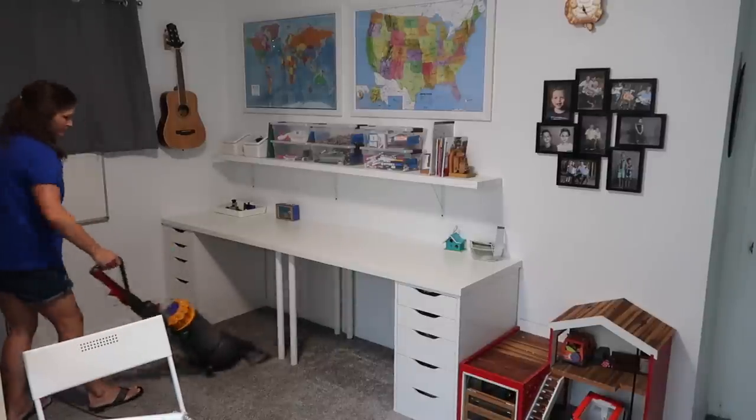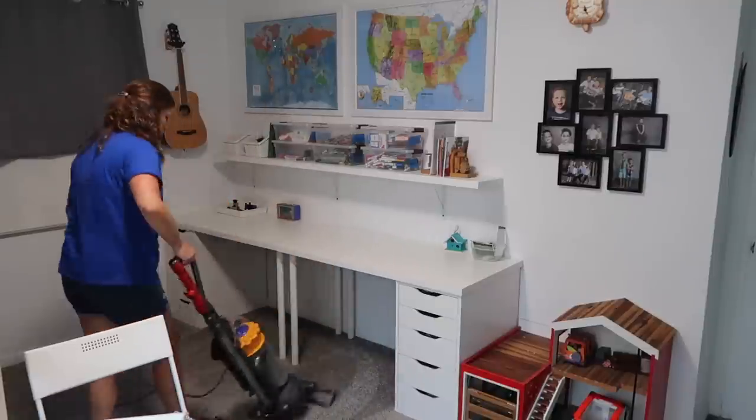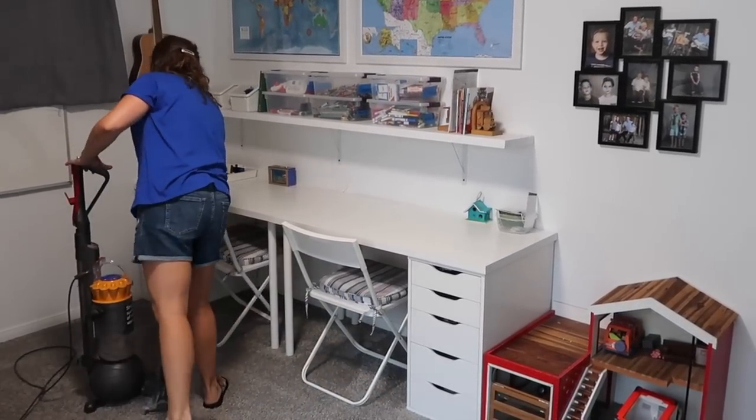If you're interested in seeing how this room looked before and how we redid it, I will link the video down below. It was a series that my mom and I did redoing this room.